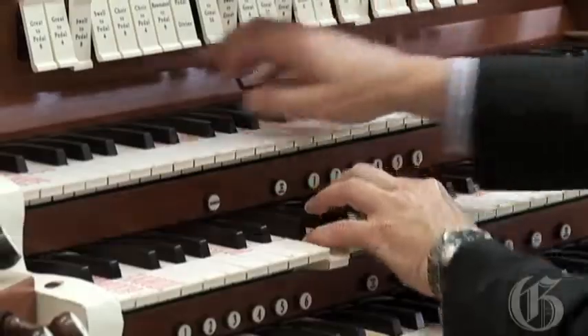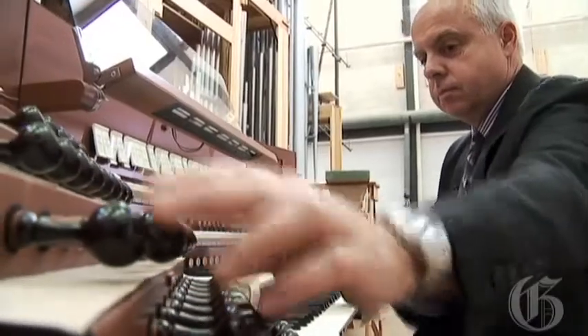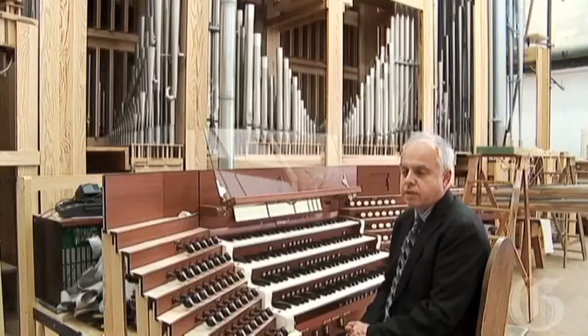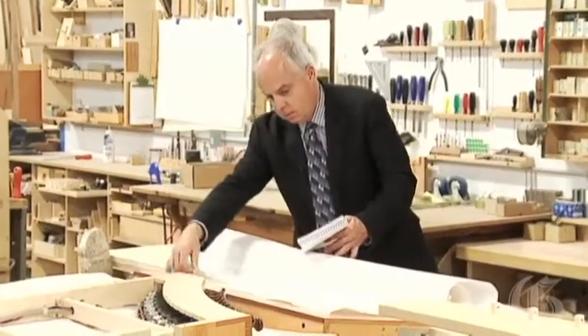It is true that practice makes perfect, especially doing something that requires a lot of coordination. And even though Jacqueline Rochette understands this, he does not practice enough — he doesn't have time. What he does for a living, at Casavant, he is the artistic director, and it is even more complex.